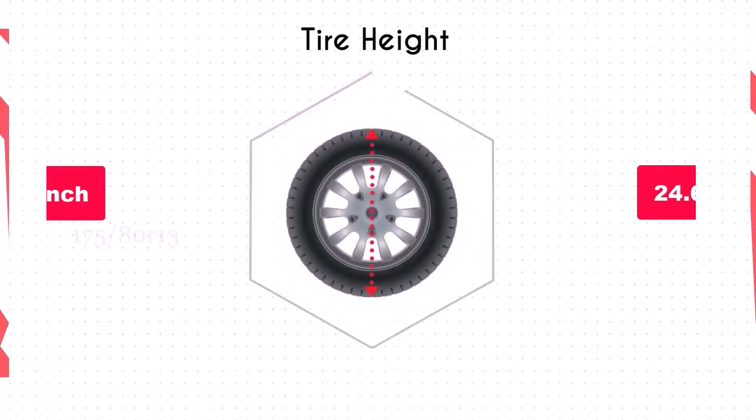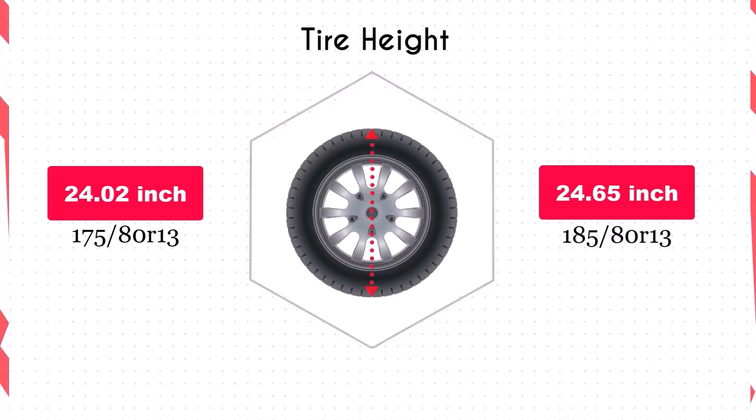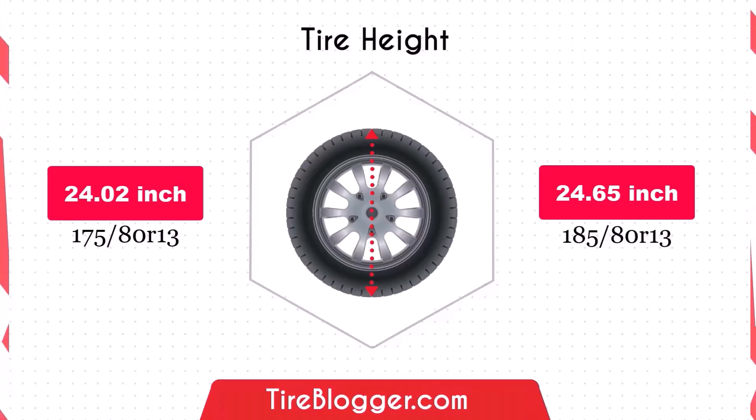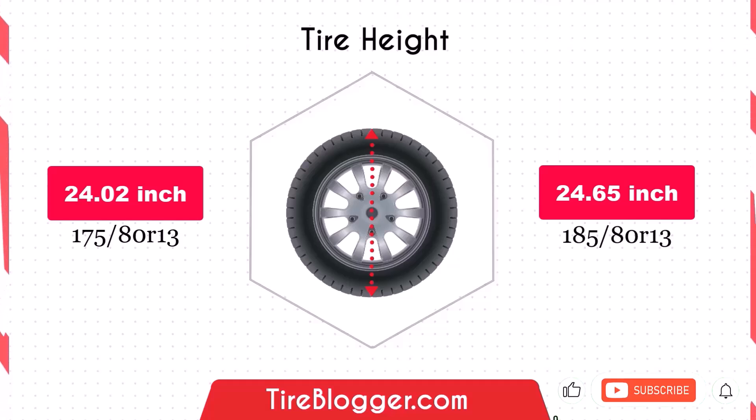Now let's talk about tire height. Switching to the 185/80R13 increases the diameter by 0.63 inches, which in turn raises the vehicle's ground clearance slightly. This increase could provide a bit more clearance over obstacles and rough roads, although it might slightly affect handling by raising the center of gravity.